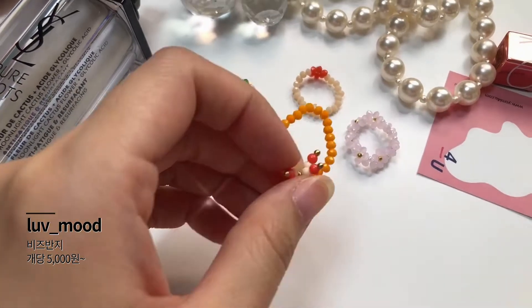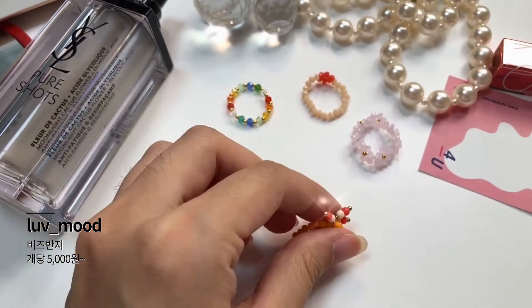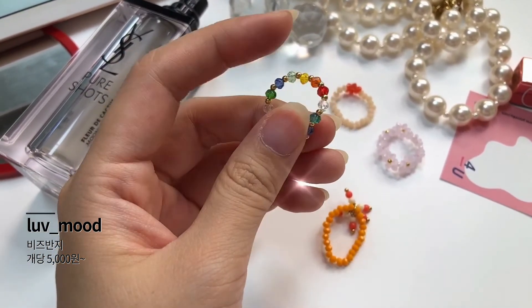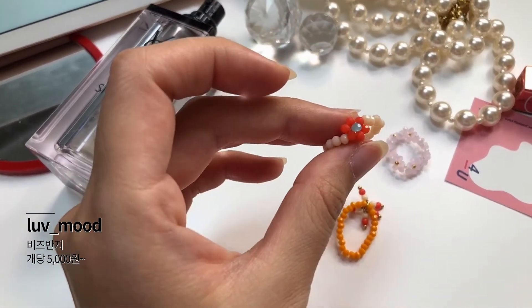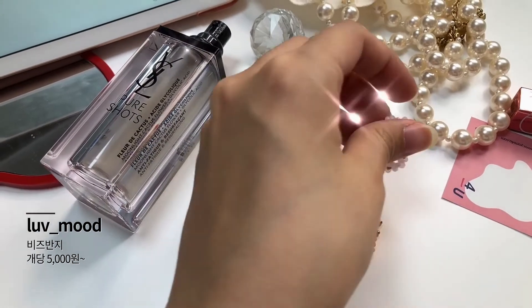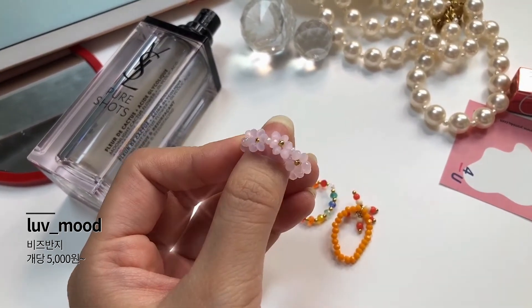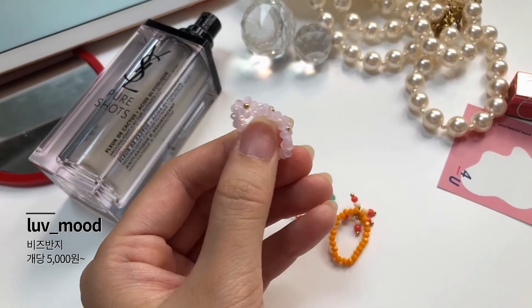다음으로 보여드릴 제품은 요즘 엄청 핫한 비즈 반지예요. 총 4가지 스타일 다 다른 걸로 가지고 왔어요. 이 비즈 반지들은 인스타그램에서 '러브무드'라고 치면 나오는 직접 만들어서 제작해서 보내주시는 곳으로, 개당 한 5천 원에서 6천 원 정도 해요. 비즈 반지가 다 똑같을 것 같은데도 이렇게 느낌이 다 다르더라고요. 포인트가 있는 것도 있고, 색깔별로 있는 비즈 반지를 되게 자주 사용하는 편이에요.